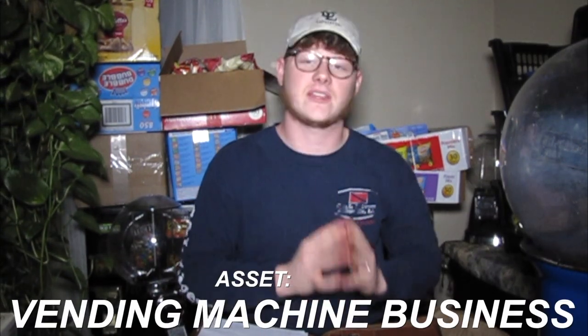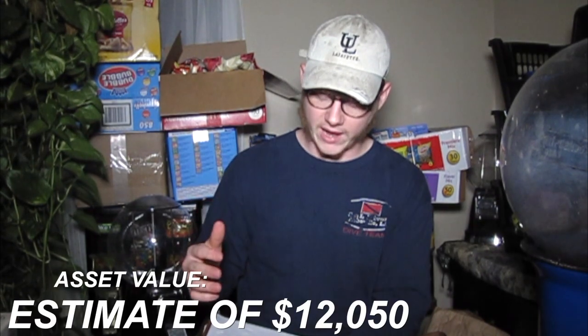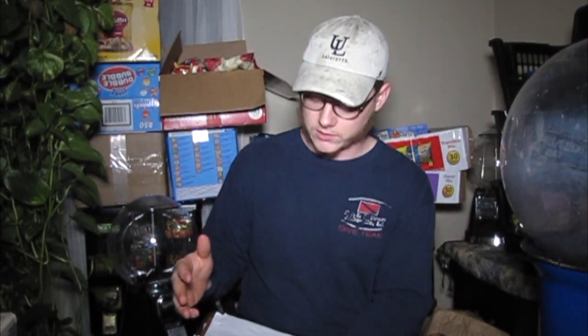First things first, as usual, we have our assets for this quarter. Starting with our vending business: this includes two triple-head machines, one vintage machine — I gave away the other — four single-head gumball machines, a large gumball machine which I'm going to try and place tomorrow, my office, and five actual snack and soda vending machines. With inventory included, I'm valuing my vending business at a rough twelve thousand and fifty dollars.